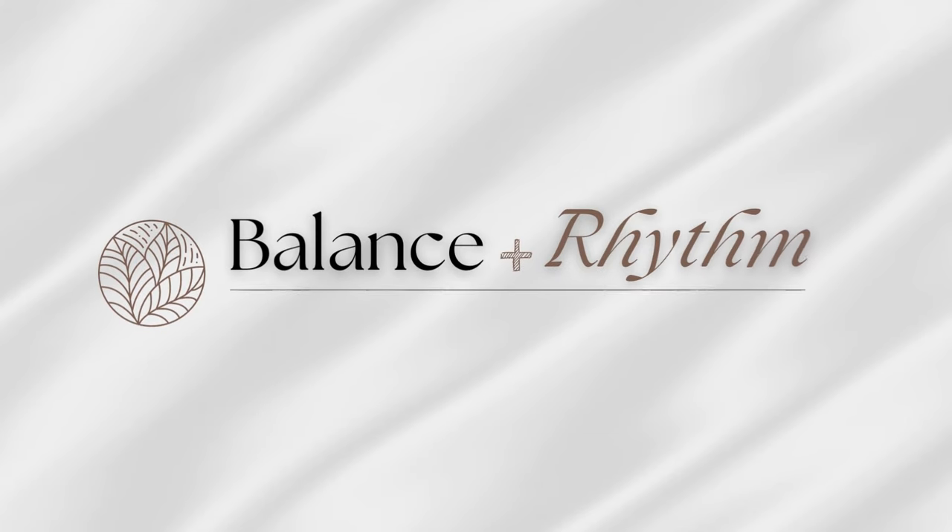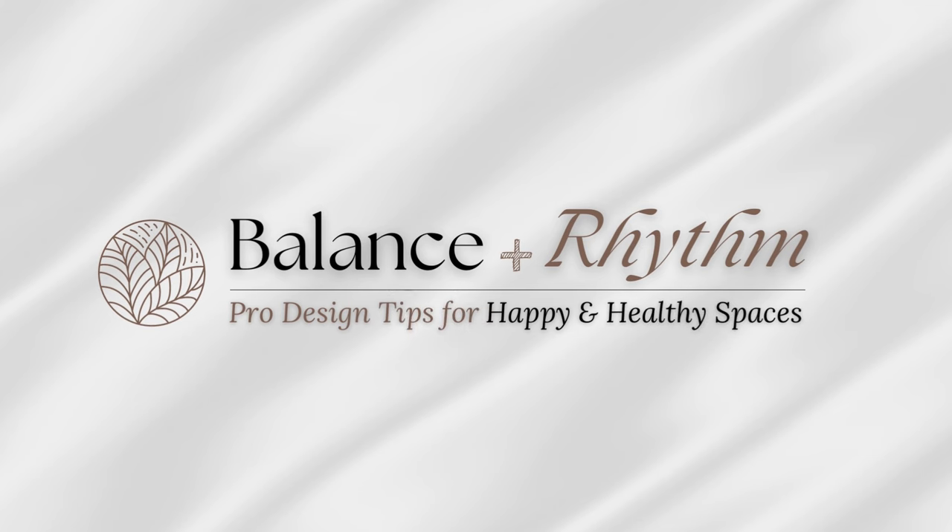Today we're going on a before and after tour, so let's get started. Hi everyone, it's Liz. Welcome to Balance & Rhythm.